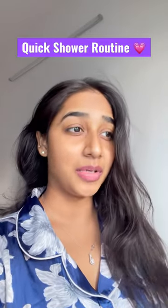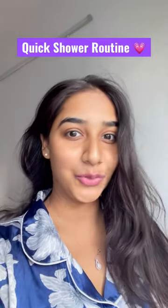Let's quickly do a shower routine. My hair is very ugly, it's very dull. I need to wash them right now.